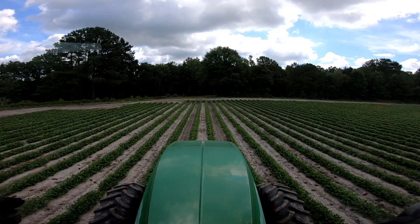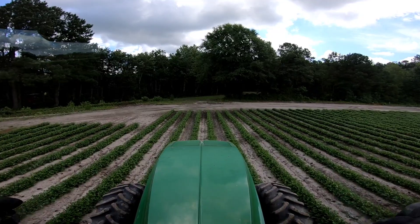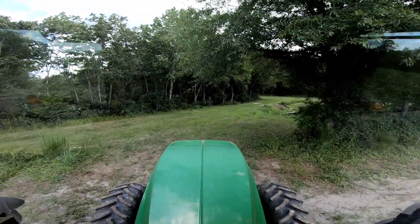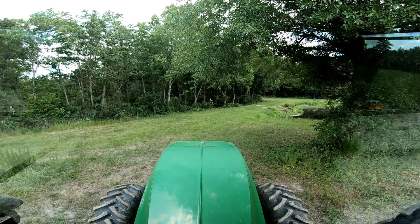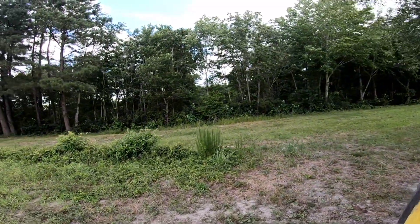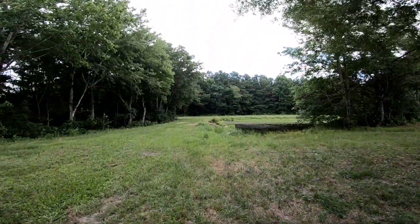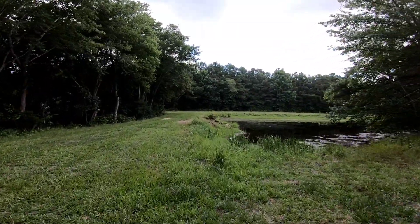This spray pass right here is gonna lead us right to the crossing where the spillway is that me and Dan cleaned out. Of course I gotta check it out and see if the beavers have plugged it back up. I doubt that they have, being that it's still fairly dry and there's probably no water running to it to aid them in their destruction.